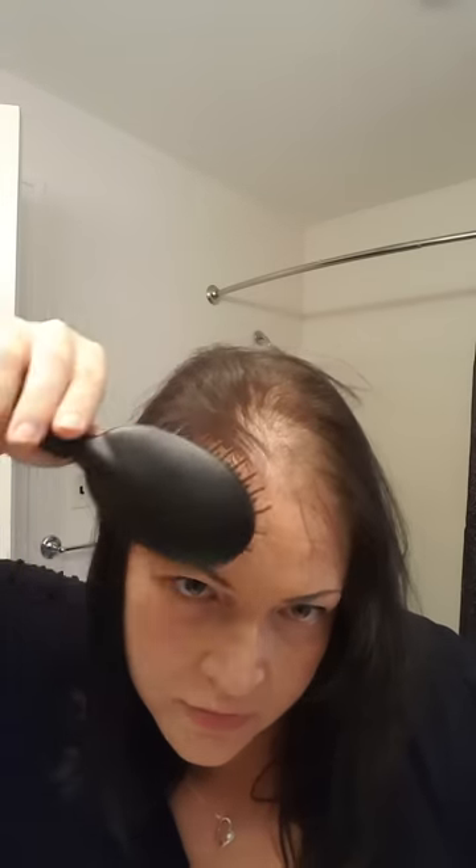I wanted to do a video about everyday hair and I really want you to see how little hair I actually have on top. The light just goes right through. There's really not too much fuzz up here, and it's in the back — I don't know if you can see the crown of my head.